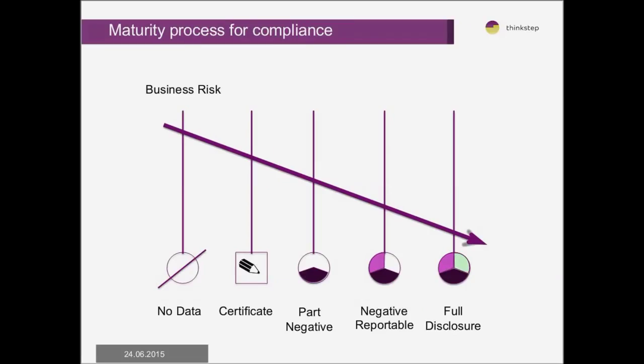One of the key issues in terms of a maturity process is that we basically have business risk. If we don't know enough about our products, we need to know more about the substances and materials in our products to understand our particular risk. Companies tend to go along a maturity curve in terms of how they understand their business risk and collect more information to actually understand their compliance obligations.